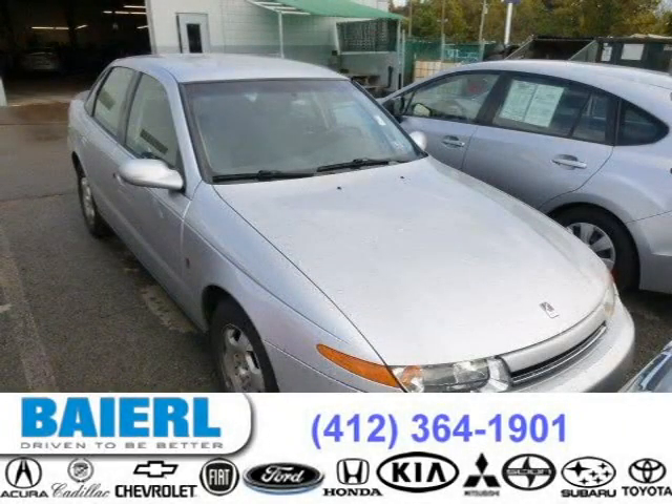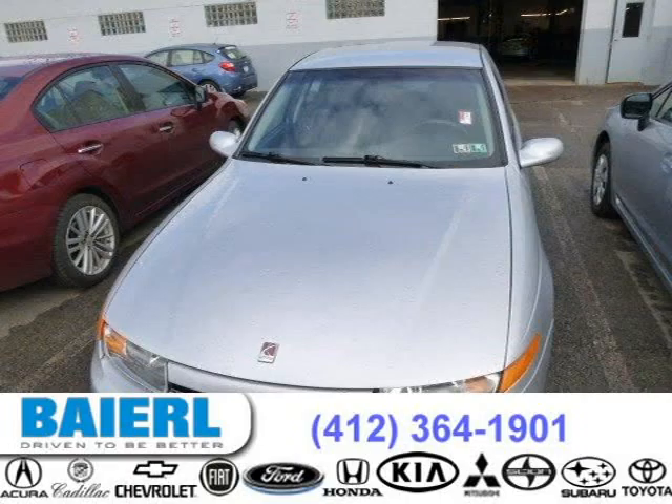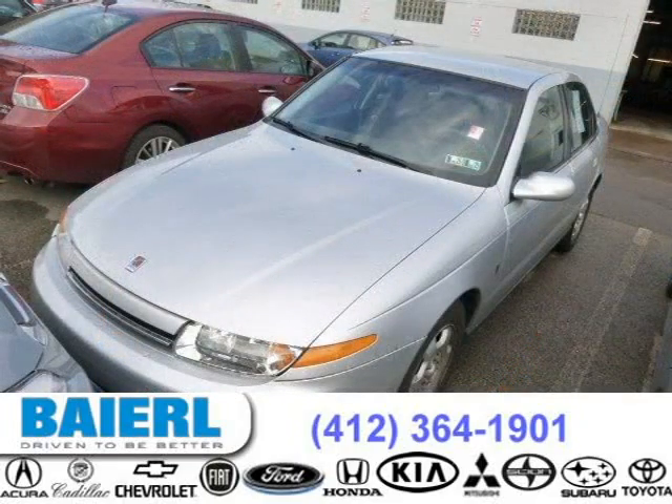This 2002 Saturn L Series sedan is located in Pittsburgh, Pennsylvania and has 61,628 miles on it. This Saturn L Series has a beautiful silver exterior paint color which is complemented by interior color.